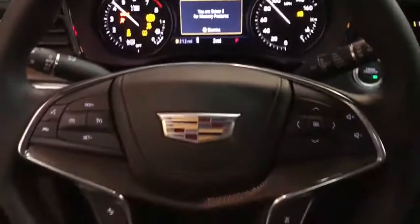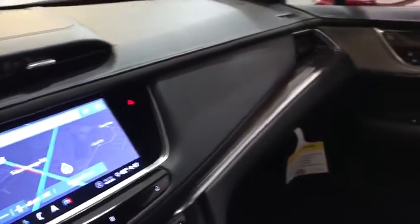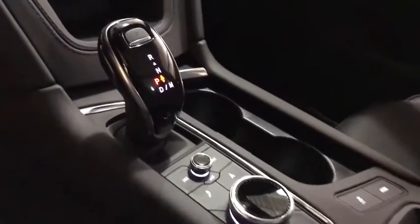Power steering, adjustable steering wheel, cruise control, front floor mat, ABS four-wheel, four-wheel disc brakes, universal garage door opener, auto-off headlights, premium sound system.